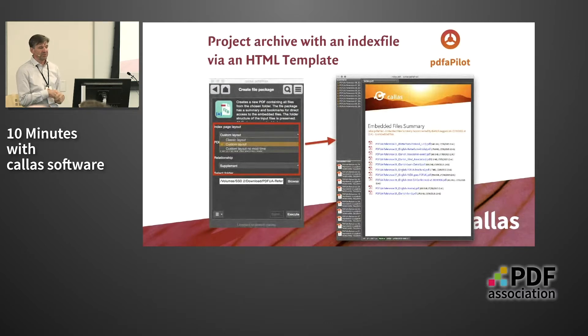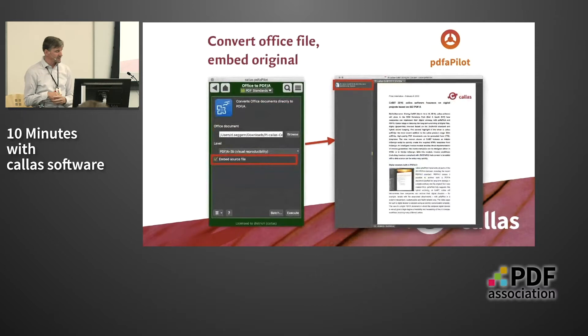You can convert Office files to PDF-A3 and, on the same run, while converting the Office file, also embed the original file into the PDF container so that it is still editable and modifiable. The same applies to Excel spreadsheets, so that you would have all the functions and formulas still available.